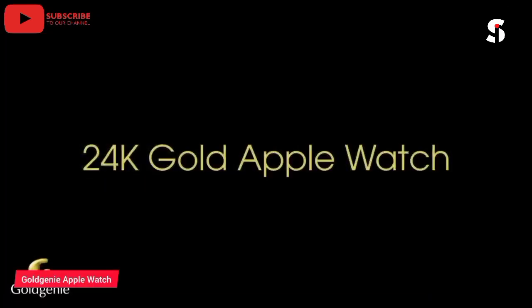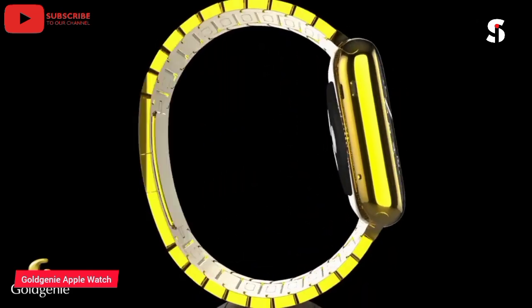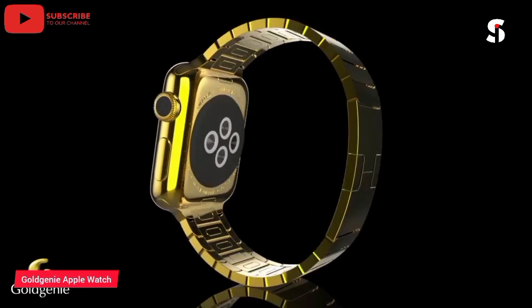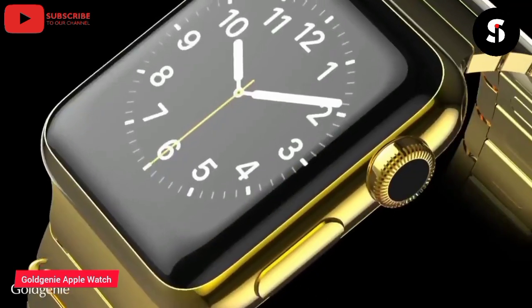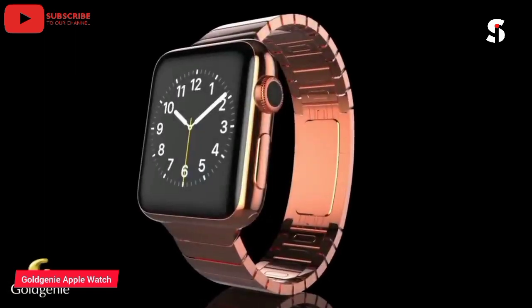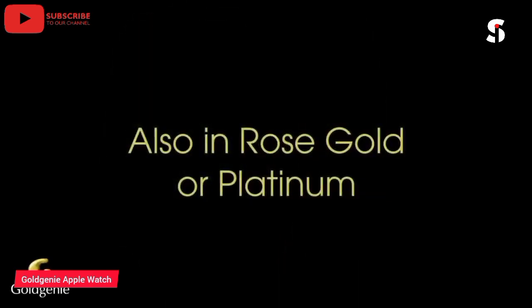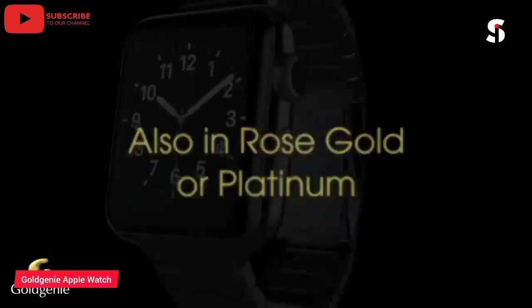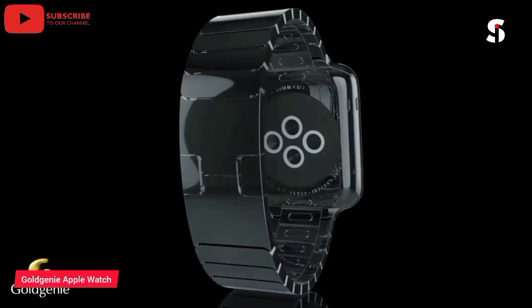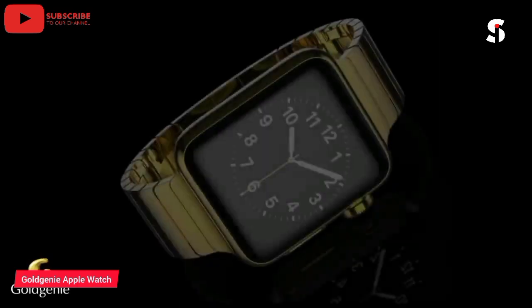The Golgny Apple Watch is a luxurious and exclusive smartwatch crafted from the finest materials and features a stunning design. It boasts a 24-karat gold-plated case, a sapphire crystal display, and a range of advanced features, including heart rate monitoring, GPS tracking, and cellular connectivity. The watch also comes with a range of customizable options, including different band materials and colors and engraving options. The Golgny Apple Watch is the perfect choice for those who demand the very best in luxury and style, and it is sure to turn heads wherever you go. The Golgny Apple Watch is the ultimate statement piece.